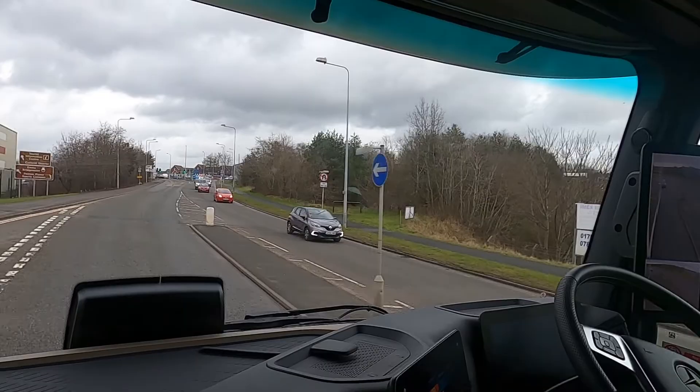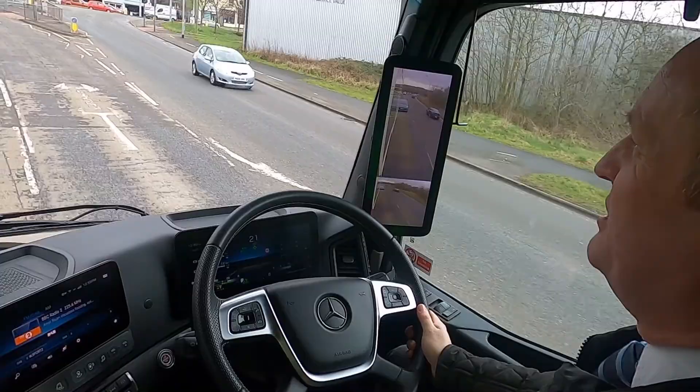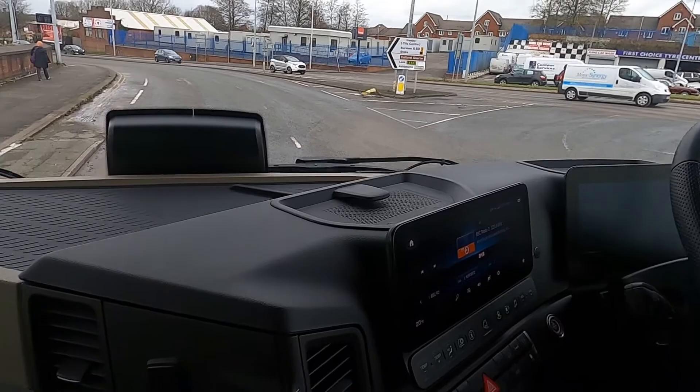We're coming up to this roundabout again now. We're going to take this one a bit slower. We've got a big double deck trailer on and as we did earlier, we set the cornering speed a bit slower because of the height of the trailer. The last thing we want is to be going around corners too quickly. There's nothing coming — so I tap the accelerator to tell the truck that there's nothing coming, and off she goes.